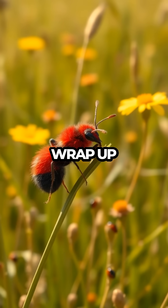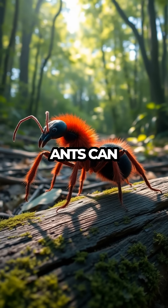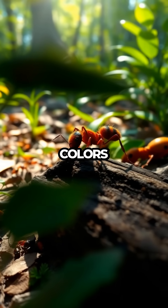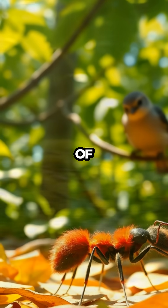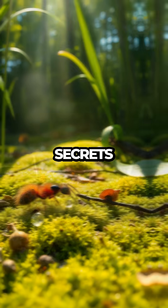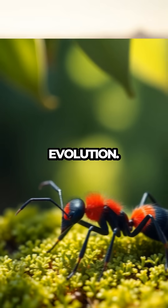As our escapade comes to an end, we'll wrap up with some surprising fun facts. Did you know that velvet ants can produce a squeaky sound when threatened? Or that their vibrant colors serve as a warning to potential predators? With humor and a spark of wonder, we've ventured into the realm of the velvet ant, uncovering the secrets of a wasp that's as much a work of art as it is a marvel of evolution.